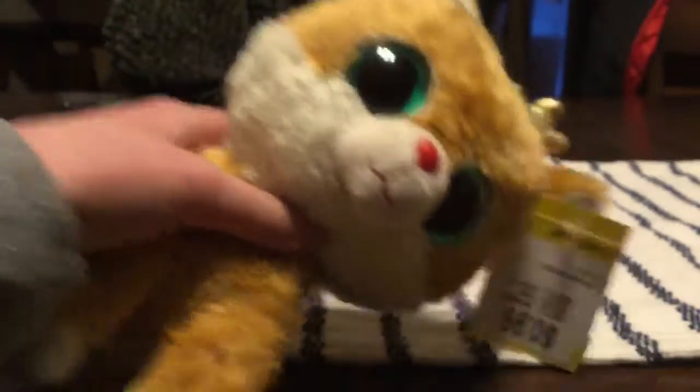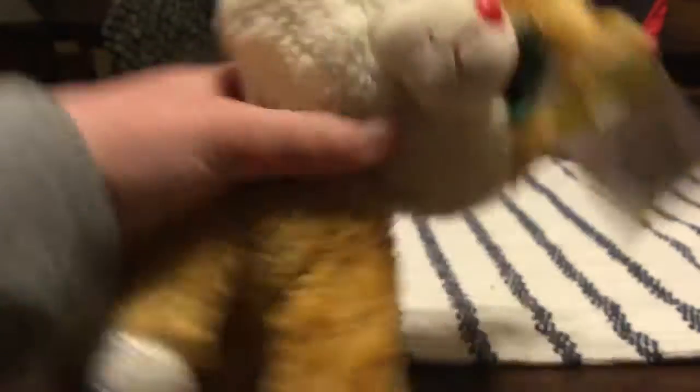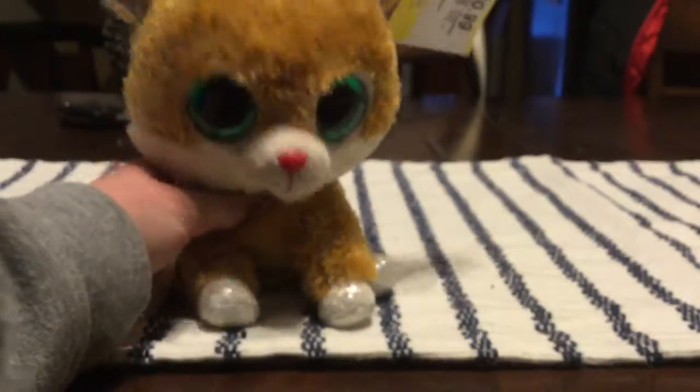So at this place called Unique, I got this guy for $0.99. It's a little Rudolph Beanie Boo.